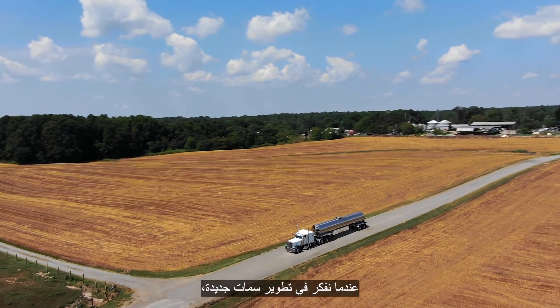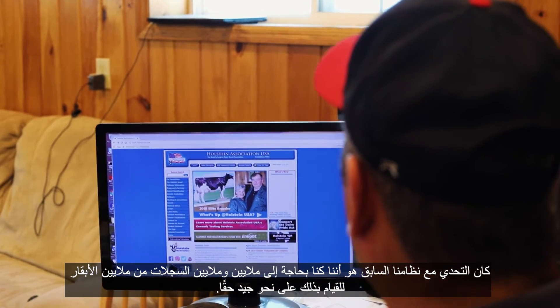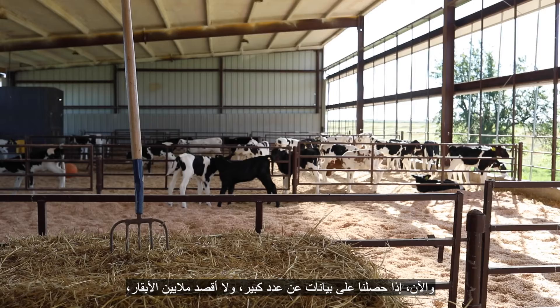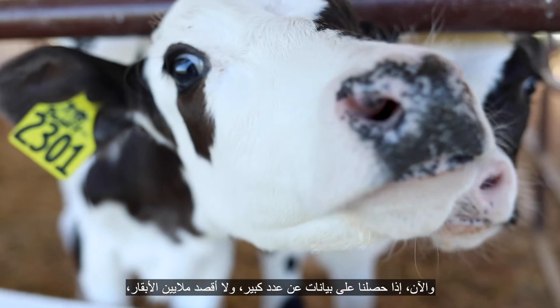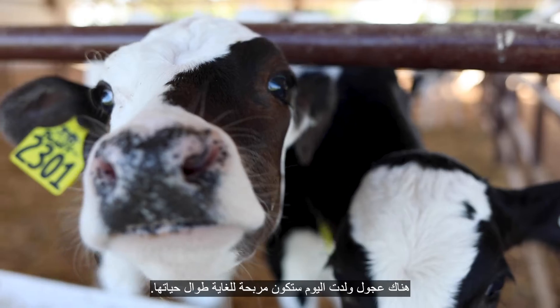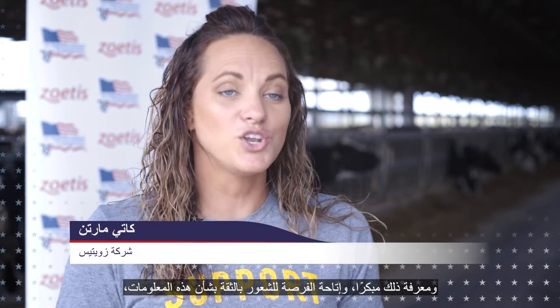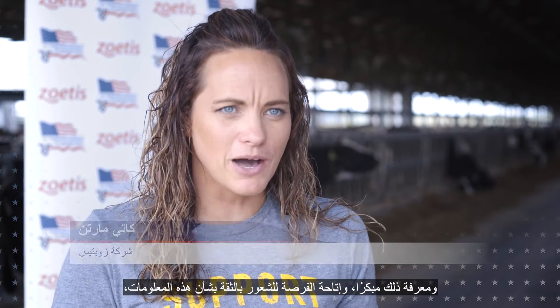When we think about the development of new traits, the challenge with our previous system was that we needed millions and millions of records from millions of cows to really do it well. Now, if we get good data on a large number, but not millions of cows, we can still make genetic progress. There are calves born today that are going to be very, very profitable throughout their lifetime, and knowing that early, and having the opportunity to feel confident about that information, is really powerful.